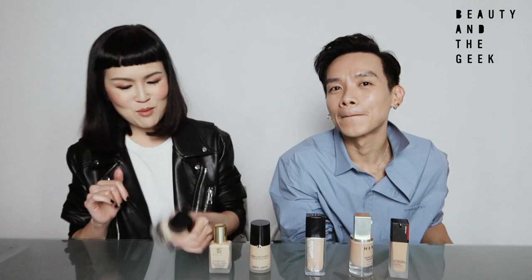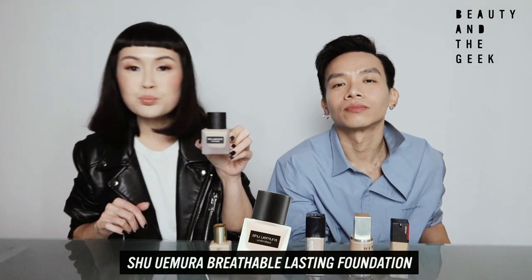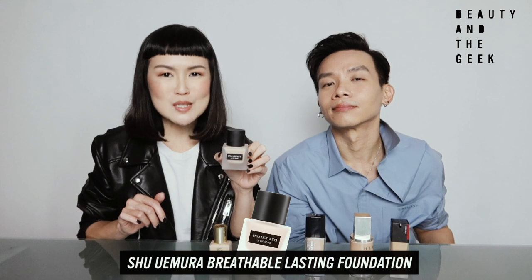We'll start off with two of the foundations that we're wearing today — with hers first. As you can tell, color matching is perfect. I don't look like I have a white cast on my face. The one I'm using today is Shu Uemura — it's called the Unlimited Breathable Long-Lasting Foundation. If you look at the description, it says 'Unlimited Breathable.' The word breathable got me really excited because I first tried foundation when I was 16.